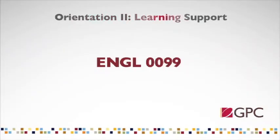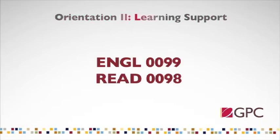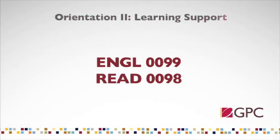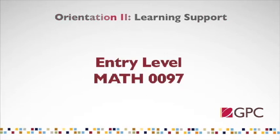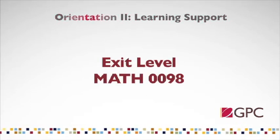There is one learning support English class, English 99, one learning support reading class, Reading 98, and two learning support math classes: an entry level course, Math 97, and an exit level Math 98 class.